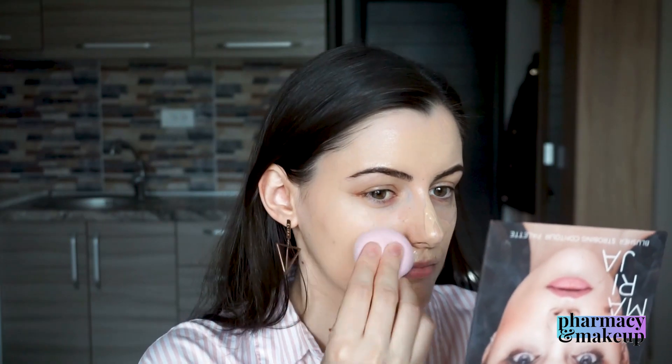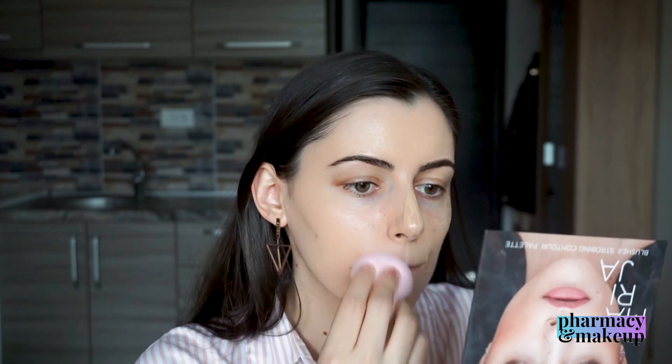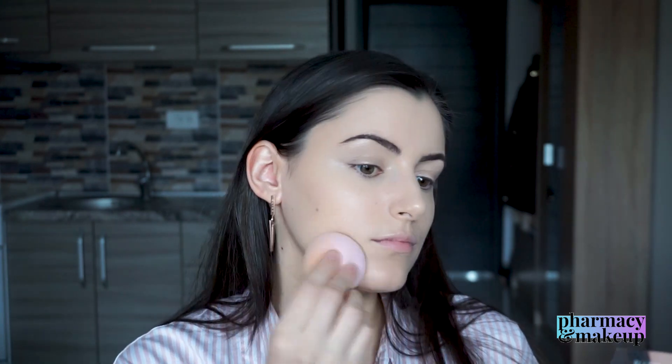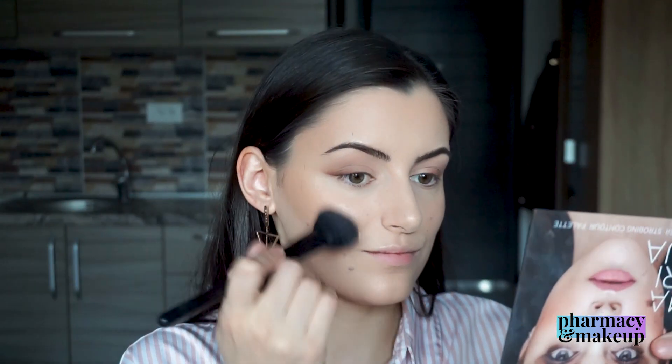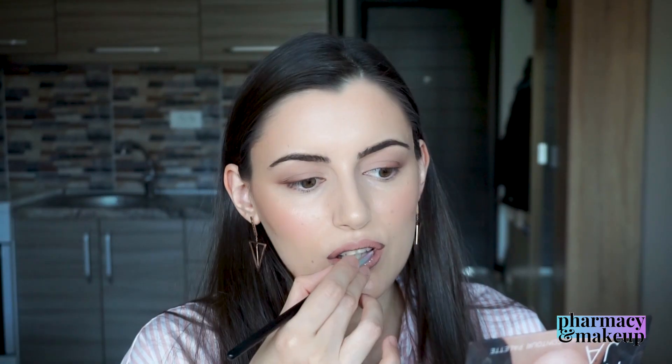I also wanted to test out how this mixture performs as a makeup base, so I applied my foundation and concealer on top of it. It's looking great. I think this is a great makeup base for anyone who has dry skin, but if you're oily, maybe you will not love it that much. Dry or normal skin, especially during winter, this will be great. Both sides of my face are looking wonderful, so I am loving this for underneath makeup.